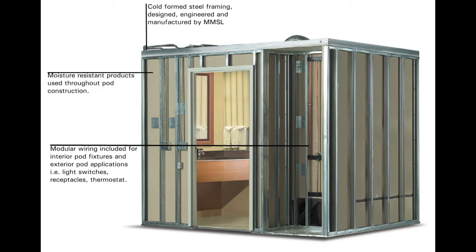Each factory manufactured bathroom pod is fabricated and tested in our factory and shipped fully equipped to the job site with all systems and finishes in place.